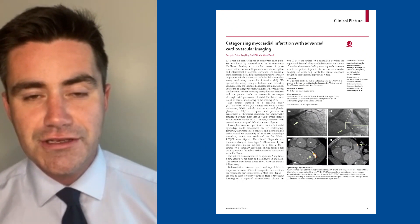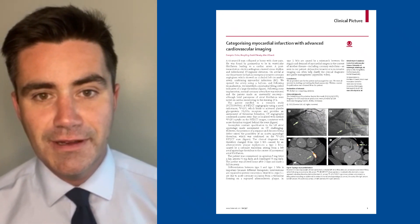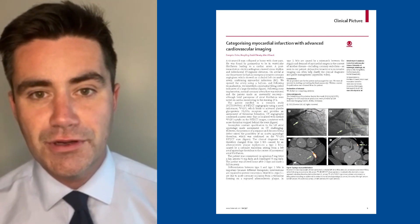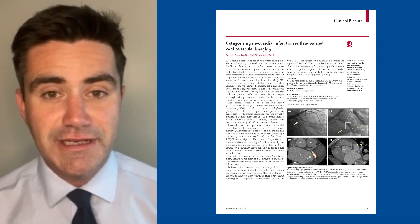There he was found to have an occluded circumflex vessel. This was opened up and a stent implanted, and a high thrombus burden was noted at the time. He went back to the CCU and did extremely well.